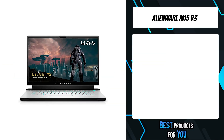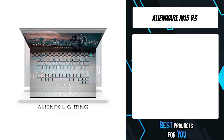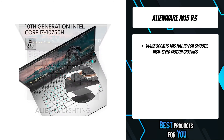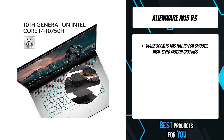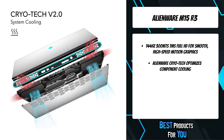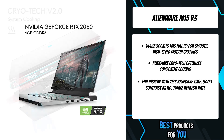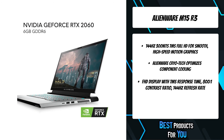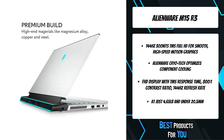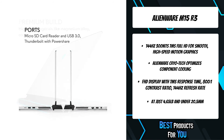The first product on the list is the Alienware M15 R3. Featuring re-engineered hyper-efficient voltage regulation, CryoTech cooling version 3.0, and powered by a 10th Gen Intel Core i7 processor. It optimizes component cooling, which maximizes overall performance and keeps your laptop cool to touch.